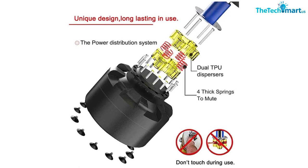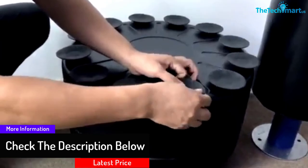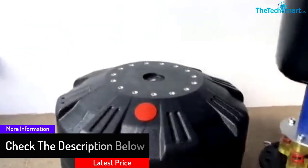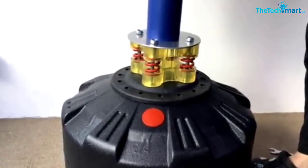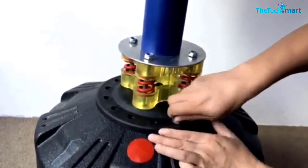It utilizes shock-absorbing technology with 2 TPU absorbers and an extra 4 springs. The curved tank base is made from premium ABS material for seamless roll relocation. Made from stainless steel, PU leather 2 millimeters thick, environmentally friendly fabric, and super tough EPE foam.